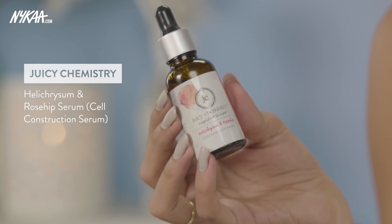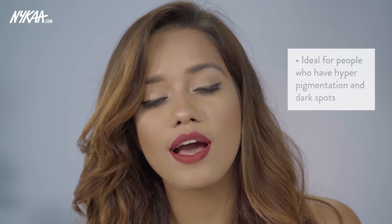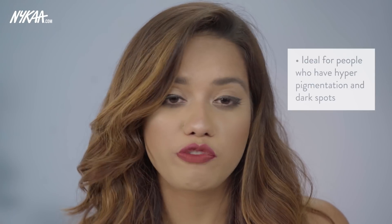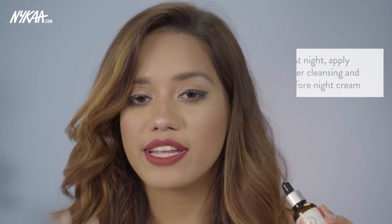The first one I wanted to mention is from Juicy Chemistry — the Helichrysum and Rosehip Serum, their Cell Construction Serum. Juicy Chemistry is a 100% organic brand. The key ingredient, Helichrysum, is a highly sought-after ingredient that is very efficient and potent in decreasing pigmentation on your skin. This is for those who suffer from hyperpigmentation, dark spots, any sort of pigmentation, or a little bit of dullness. You can apply this before your day cream or sunscreen, and even at night after cleansing and before your night cream. It's very fast absorbing so it won't leave any oiliness or greasiness on your skin.